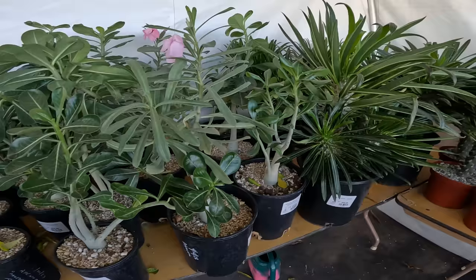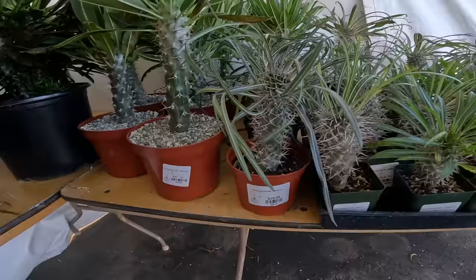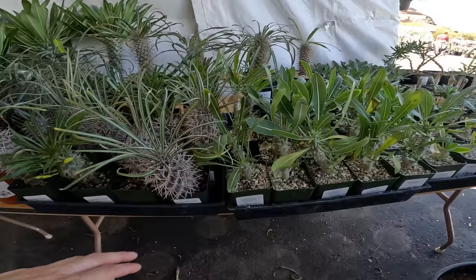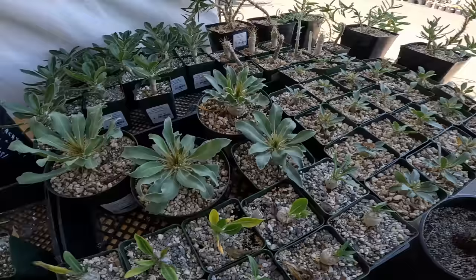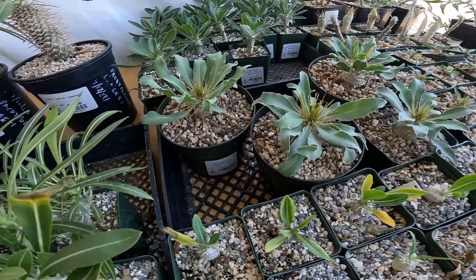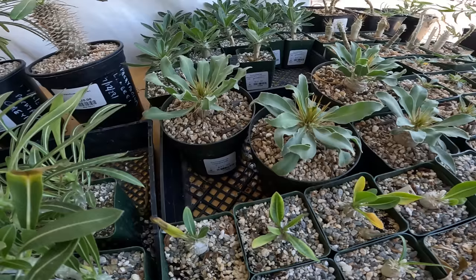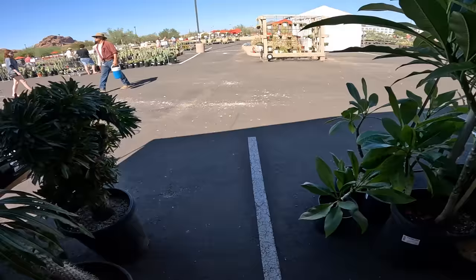Pachypodium lamerei, $60 for three gallons. Pachypodium ramosum, $40. Geayi, $20. These little ones are $15. Pachypodium baronii, $20. These are Brevicaule, $15 — that's a really good price. These are really attractive but I don't think I can keep it alive. I've had two Pachypodium and only my densiflorium is still alive. This is Namaquanum, $37.50. My goodness, this is such a good price for Brevicaule.